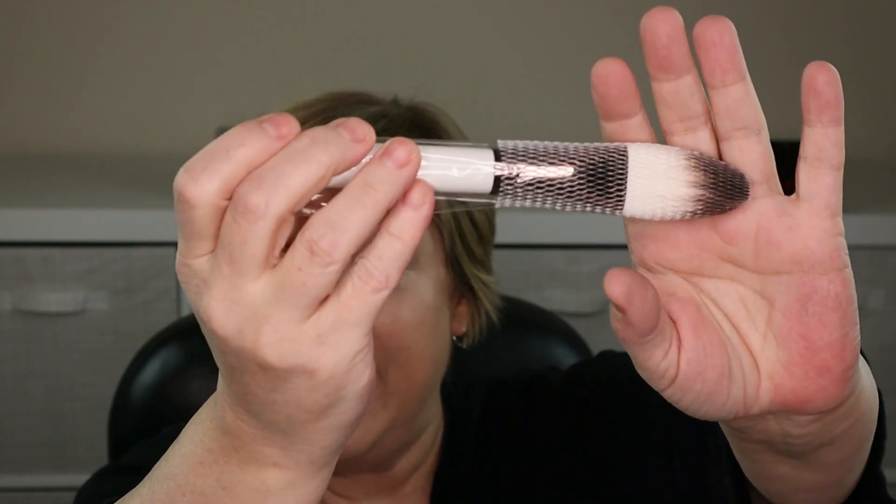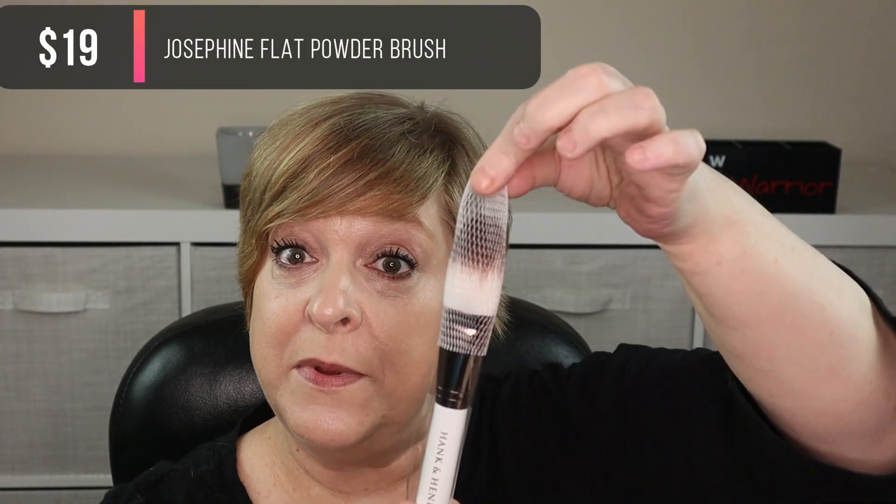Leave a comment — what do you refer to this as? On to the actual makeup items! The first items I'm super excited about — I was hoping we'd get some brushes. Hank and Henry does have a $25 a month subscription for brushes and I've been close to subscribing. The first brush is the Josephine — it's a big fluffy face brush, great for powder, bronzer, contour, or blush.